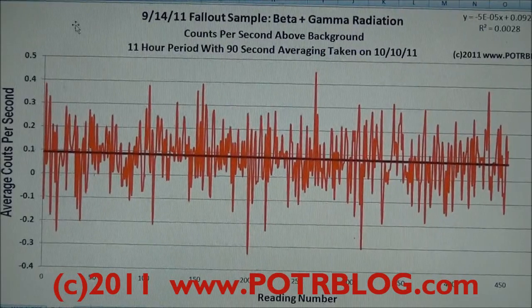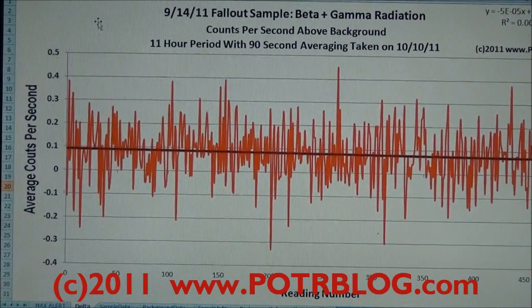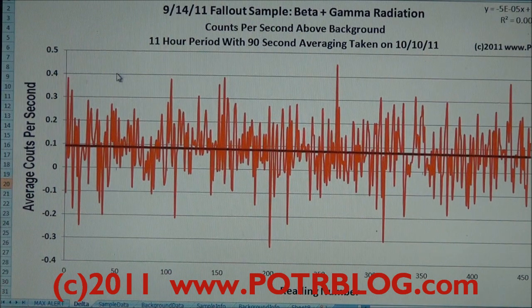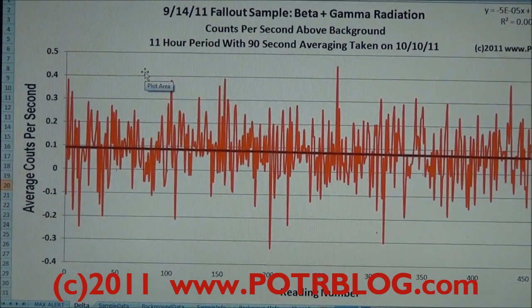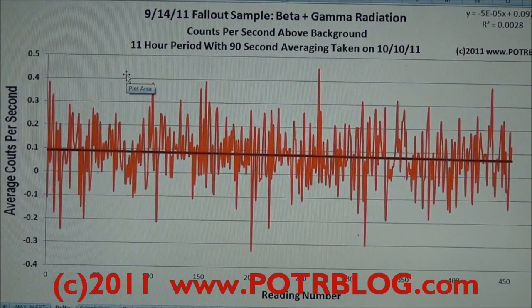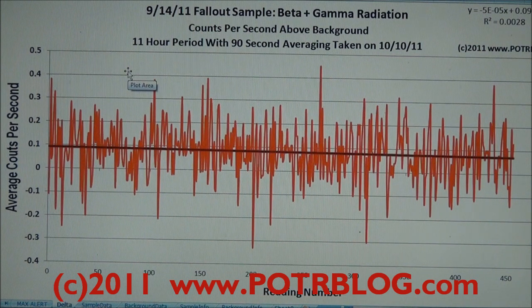Today I've rechecked this original sample that we took on September 14th to see if I could still detect some radioactivity in it — and lo and behold, I was able to detect radioactivity still in it. What we have here is an 11-hour period, and each one of these points represents a 90-second average in counts per second above background. I've taken the reading from the test sample and a reading from background and subtracted the two to come up with these values.